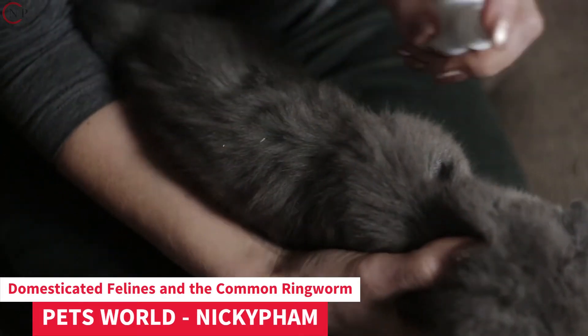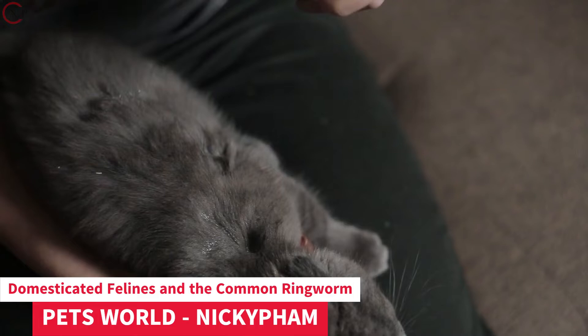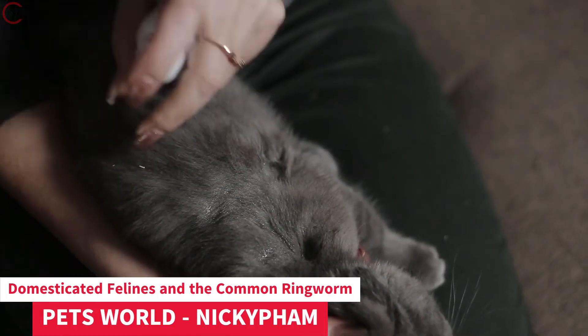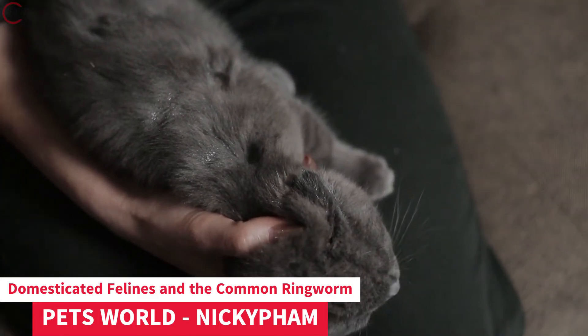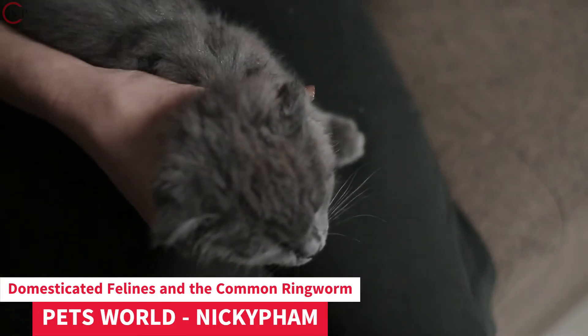Domesticated felines and the common ringworm. Both dogs and cats are susceptible to ringworm, a common skin ailment. This skin disorder is not brought on by worms, despite the misleading name.